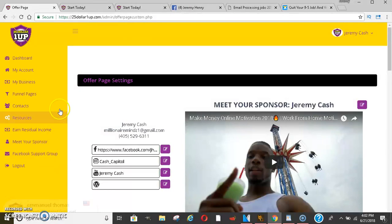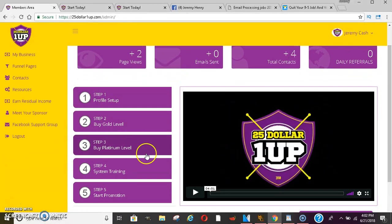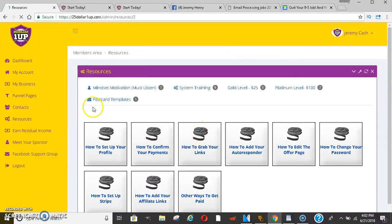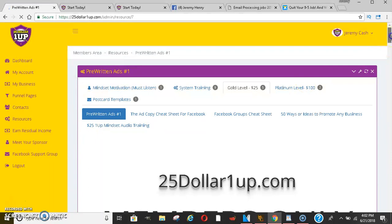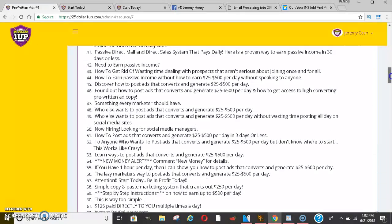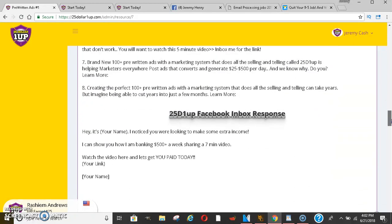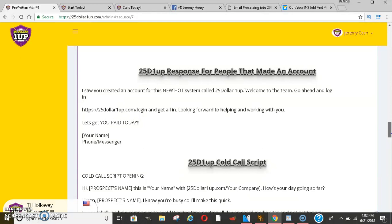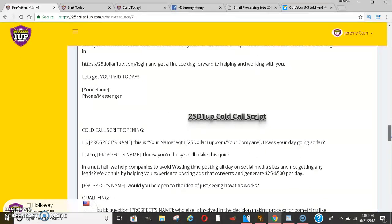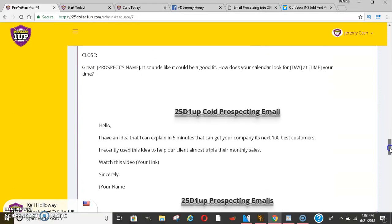They also have a Facebook support group. Let's go into the training — as soon as you get signed up, they have profile setup and system training. It shows you how to set everything up through different training videos. If you click on the $25 level and then pre-written ads, you'll see all the different templates they offer — hundreds of them. Different things you can post on social media, Facebook posts, tweets, and copy-and-paste Facebook inbox responses. They also have a cold calling script that you can read verbatim or switch up however you want.